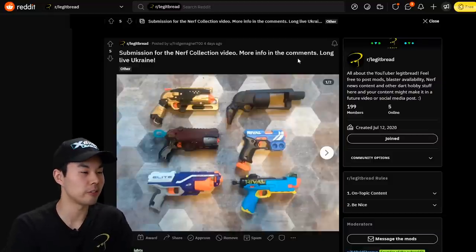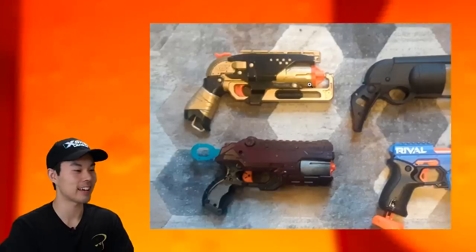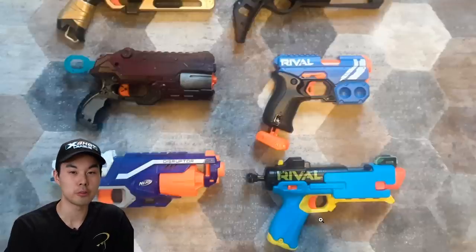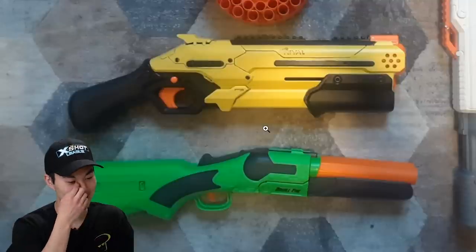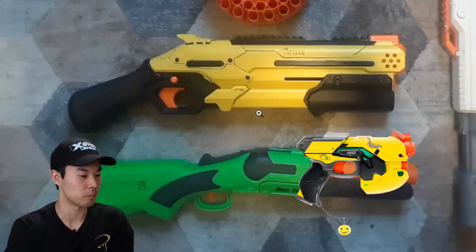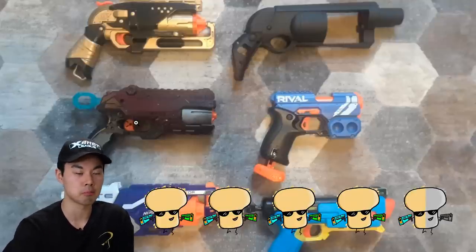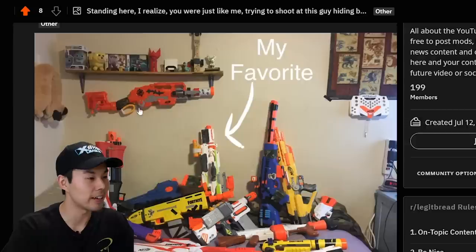Submission for the Nerf collection video, more info in the comments. Look at this aesthetic — holy. We got our first 2022 Rival blaster. It's the Fate, and yes I did have to Google that off camera because I completely forgot its name. I love that takedown, kind of reminds me of the Beva blaster. I've got to give the aesthetic of these photos at least a 4.5 out of 5 breads. Oh, I like how you mounted the Scavenger on here — that's sick.